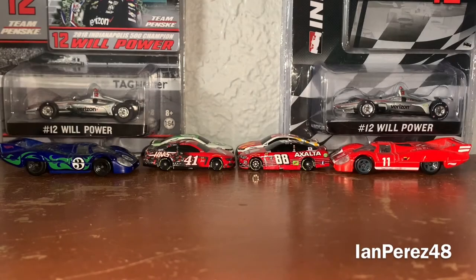Hey YouTube, your favorite YouTuber IanPreses48 here, and welcome back to another episode of DieCast 1:64 comparison. This is episode number four, and today we are going to be comparing similar schemes that are a four-year difference and are in a different series.